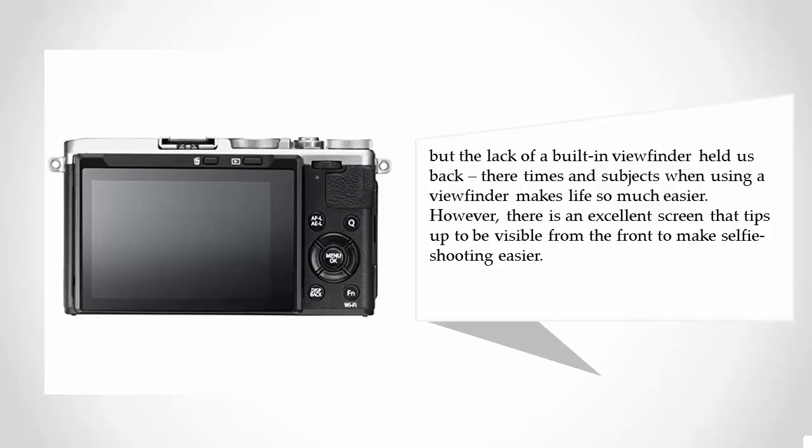However, there is an excellent screen that tips up to be visible from the front, making selfie shooting easier.